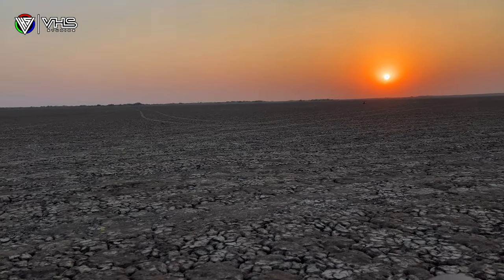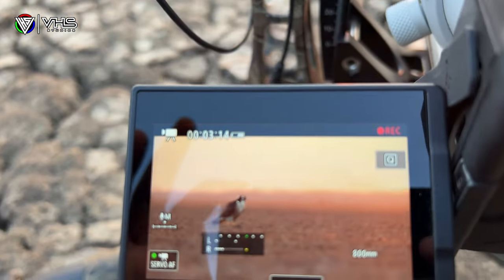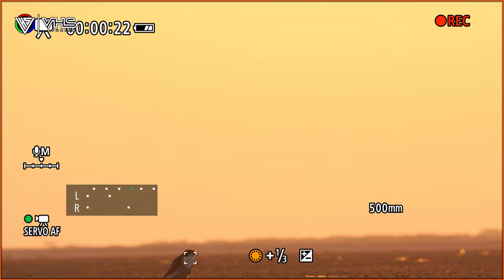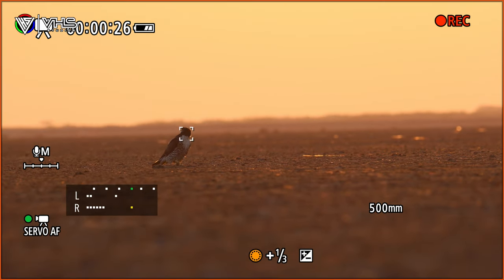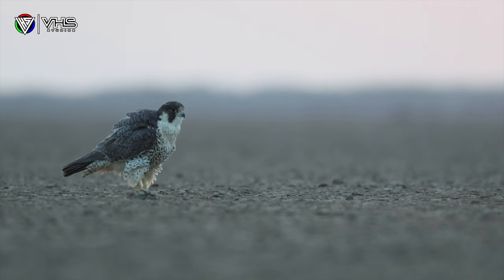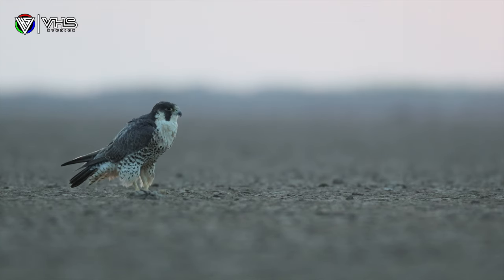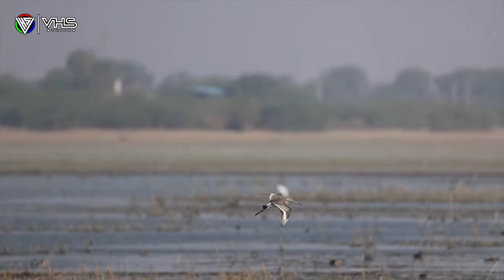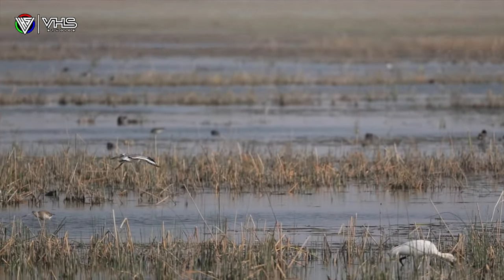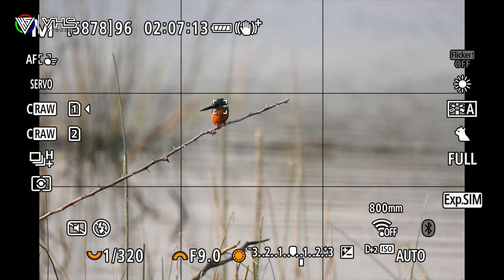Beyond capturing wildlife, the Canon R6 Mark II and RF200-800mm lens offer endless opportunities for creativity and exploration. Whether it's capturing breathtaking landscapes or documenting the intricate details of nature, this dynamic duo helps us push the boundaries of our craft. The ability to go wide at 200mm and as close as 800mm within a single system makes a huge difference.